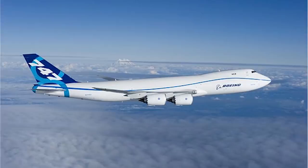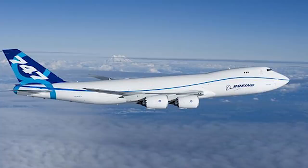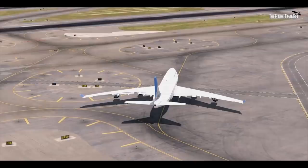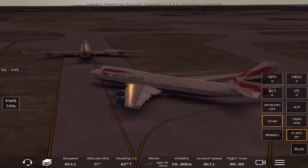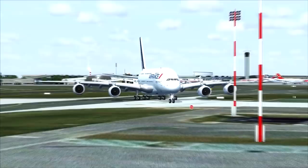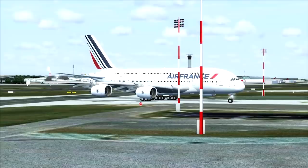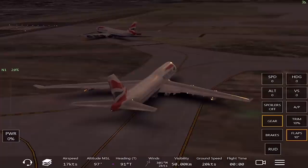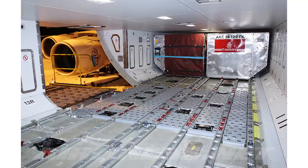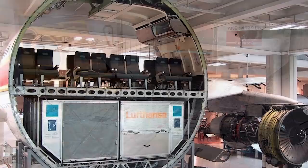Now for specifications, comparing the largest 747 — the 747-8 — to the A380: the 747-8 has a length of 76.25 meters, while the A380 comes in at 72.72 meters, making the 747-8 the longest mass-production aircraft in the world. However, the A380 is fatter, which is why it fits more passengers — the A380 wingspan is 79.75 meters versus the 747-8's 68.4 meters. For height, the Boeing comes in at 19.4 meters and the Airbus at 24.09 meters. For cargo space, the Airbus is around 175.2 cubic meters while the Boeing comes in larger at 179.7 cubic meters.